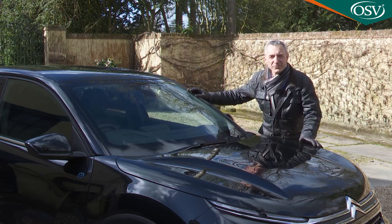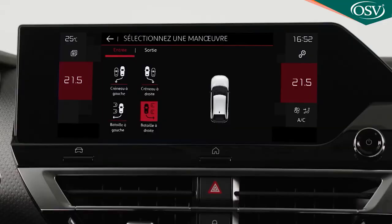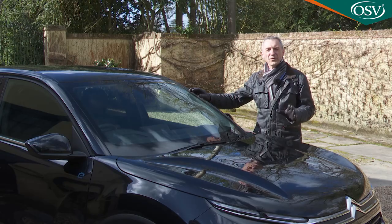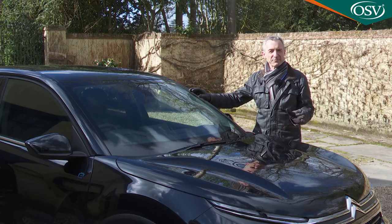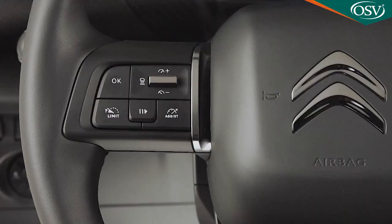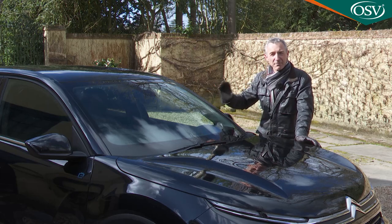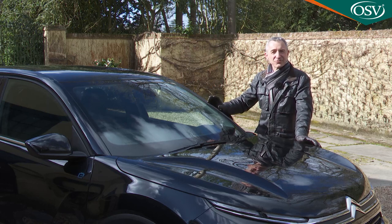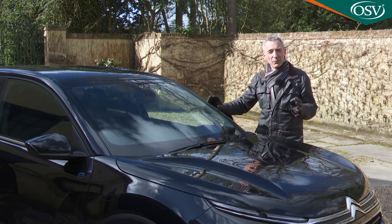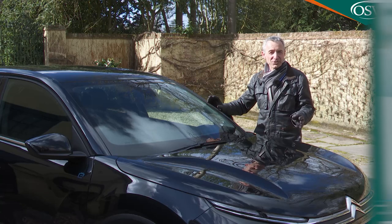Citroen boasts that this car offers no fewer than 20 different driver assistance features. All models get active safety brake, autonomous braking, forward collision warning, speed limit information, lane keeping assist, and driver attention alert. The Shine and Shine Plus variants add Citroen's Safety Pack Plus, which includes adaptive cruise control and active blind spot detection.